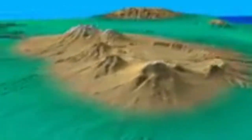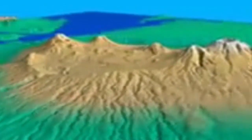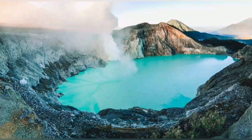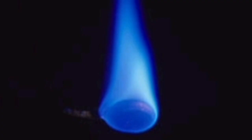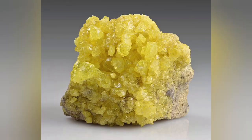Some of Ijen's craters are filled with water forming a lake, and others are dry. The deep color of the lake shows it can be really sulfuric — it can even be sulfuric acid. The flame test confirms that sulfur burns with a blue color.